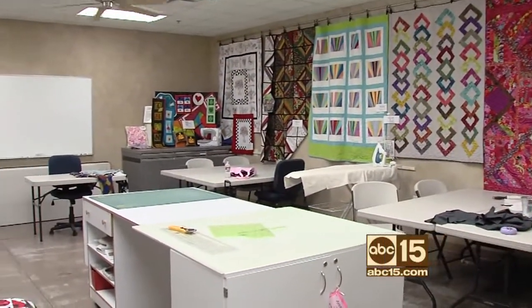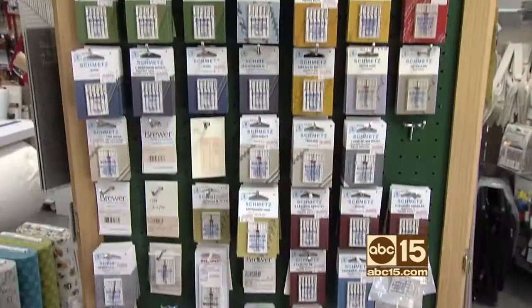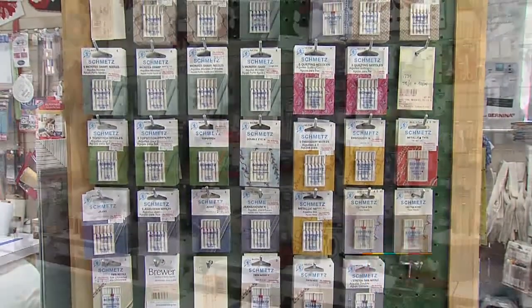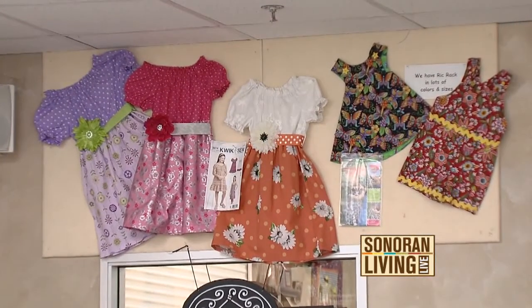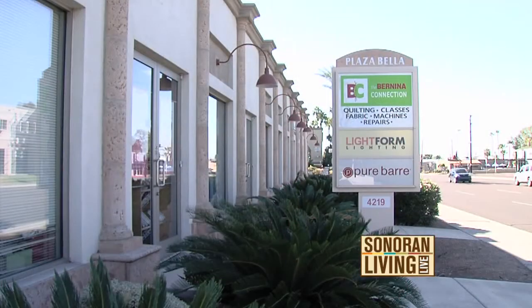A lot of their customers become really good friends through different classes. They have clubs where members see each other every month, and sewing labs where you can come in and finish projects if you don't have the space or just want to get away from the kids or the phone. You have quilts, pillows, dresses — you have it all. So there's no more excuse: throw away the hand needle and use this machine — it's so much faster. A big thank you to Diana and Val, whose store is absolutely gorgeous with an unbelievable fabric collection. The Bernina Connection has a special deal for Sonoran Living Live viewers — you can find all that information and their location at sonoranliving.com.